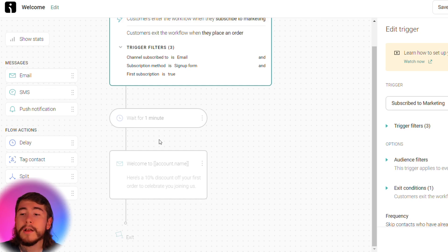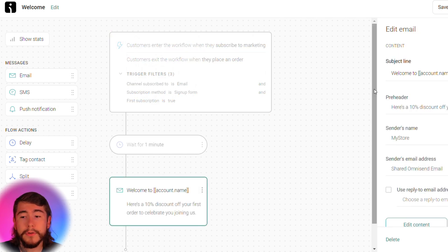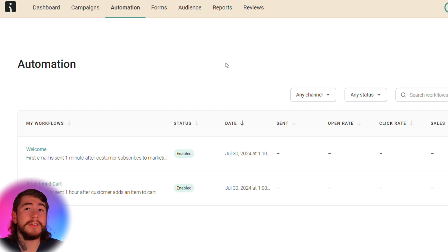You can do A/B testing — there's so much you can do in each one of these workflows. Select the email, edit your subject line, pre-header, sender name, and the actual content of the email to your liking. Once you have everything set up, enable it with this button right up here. Now that you have all of these automations and forms set up for your store, let's talk about sending promotional emails and SMS campaigns so you can sell your products to your email list any day of the week.